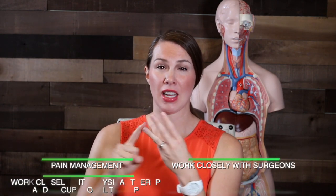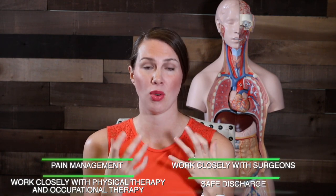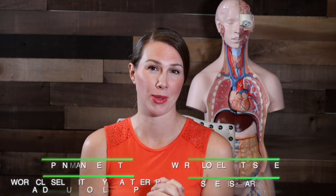To summarize: pain management, working with surgeons, working with PT, and safe discharge home are some of the duties you would have as an orthopedic nurse working in a hospital. If you have just been hired on an ortho unit, you're looking to work in that area, or maybe you have clinicals for the orthopedic unit and you want to get ahead of the game, I have a resource for you.